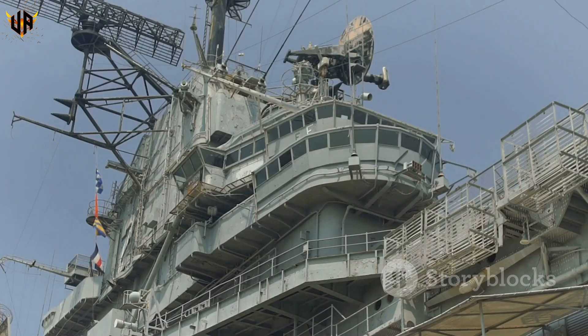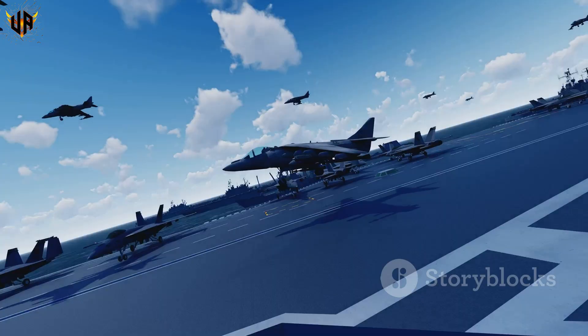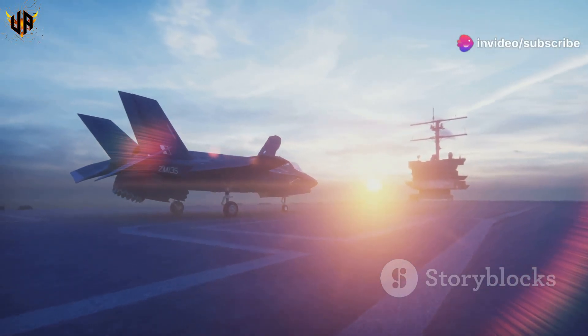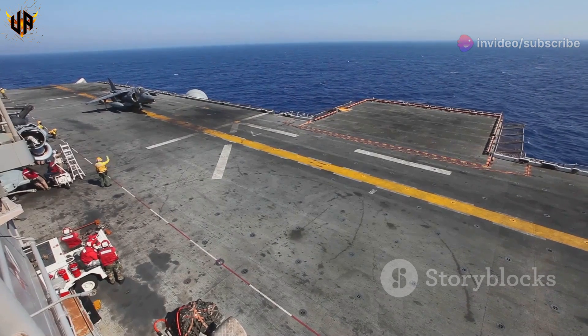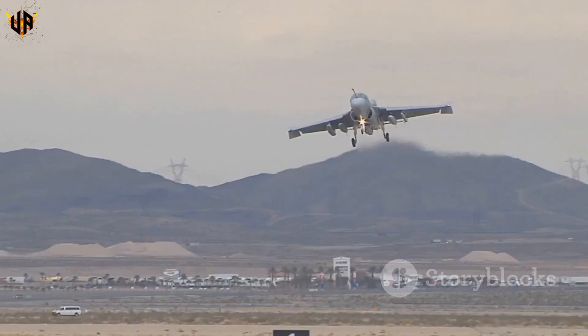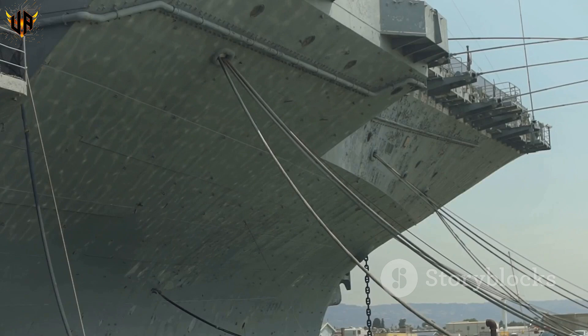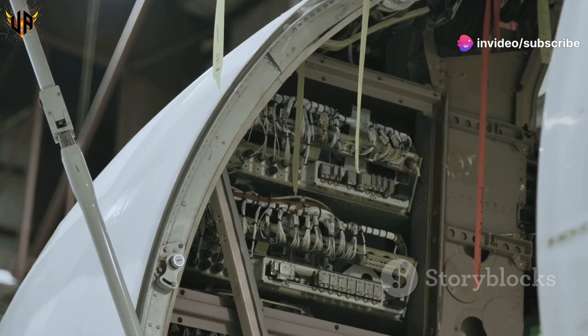Let's pop the hood and see what makes these things tick. A modern carrier is a floating air base — it can launch every kind of aircraft in the Navy's arsenal: fighters, bombers, helicopters, you name it. The flight deck is like a well-oiled machine. Planes land and take off with incredible precision, thanks to a system of catapults and arresting wires. These things are marvels of engineering.